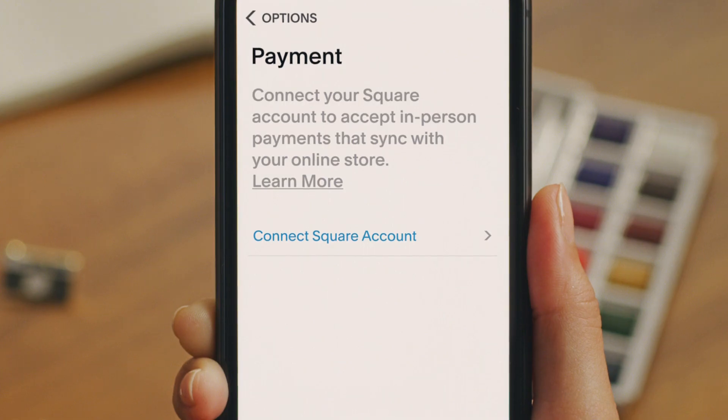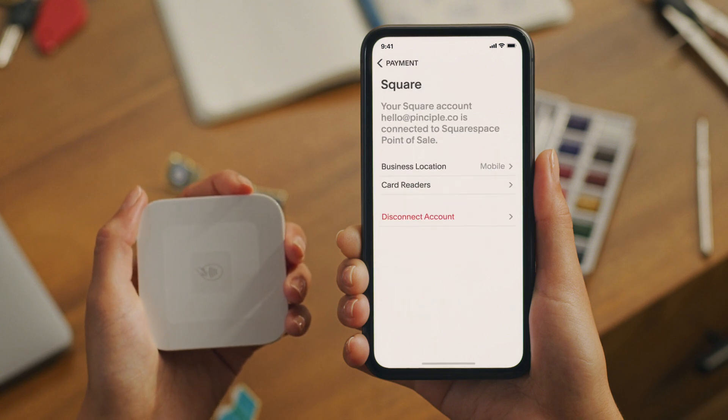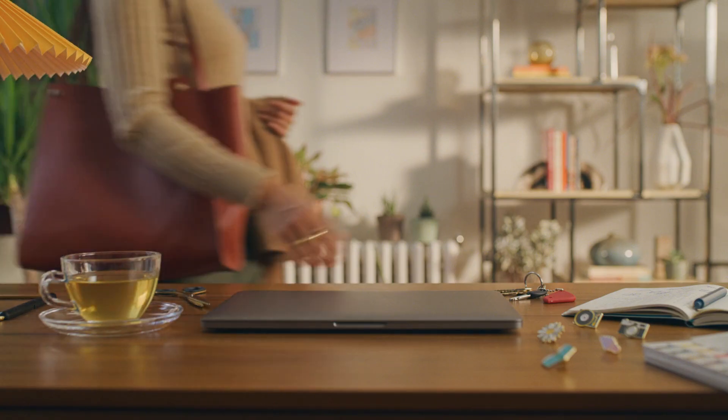We've partnered with Square, so you can simply connect your card reader to accept payments in person. And that's it — you're ready to go.